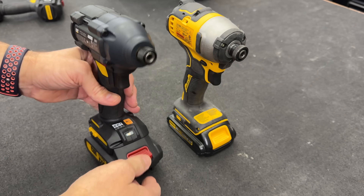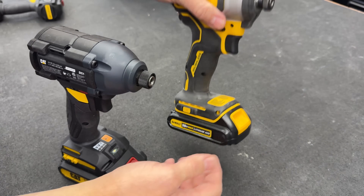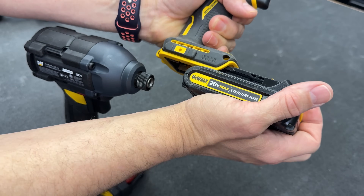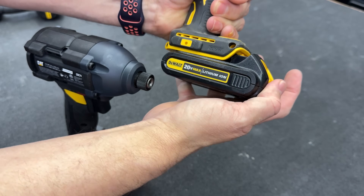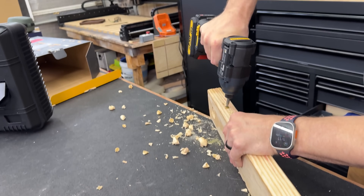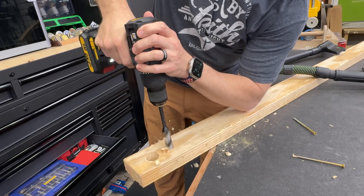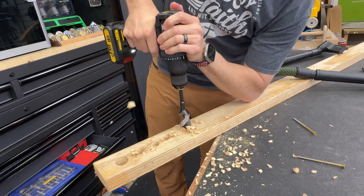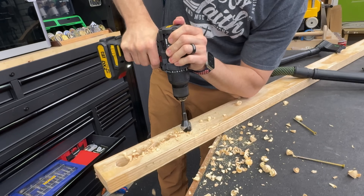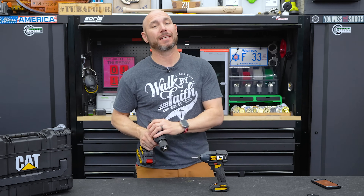I wish it had those LEDs around the front — why aren't modern companies putting those on there when all competitors are doing it? The batteries look very similar to DeWalt's and connect similarly. Makita has a similar connection system. Milwaukee and Ridgid both have tabs on the side — they're all just slightly different enough that they won't interchange. As for power, the drill and driver work well. I drove three-inch long screws no problem with the impact. The drill seems to have overload or anti-twist protection — when it started to bind, it would shut off and kick back on, which is great for protecting your wrist.